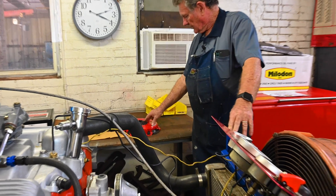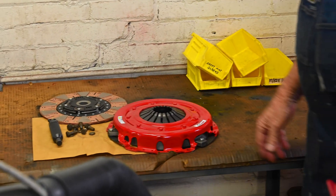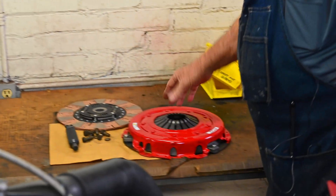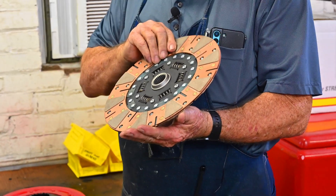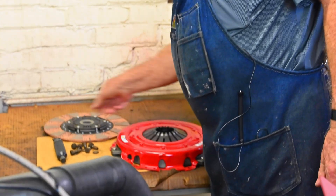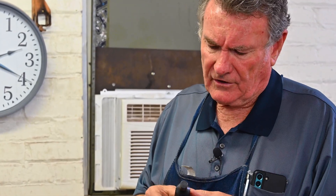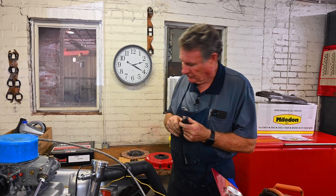Over here we have the customer's clutch. We use McLeod clutches — McLeod is a good quality clutch at a reasonable price. This is a ten-and-a-half inch ceramic disc performance clutch. This particular one uses a 26-spline input, because he's got a Tremec five-speed in the car. Typically these cars came with Muncies, which were 10-spline, or you could get a Borg-Warner T10, which was 26-spline. This one is a 26-spline, as you can see with the disc.